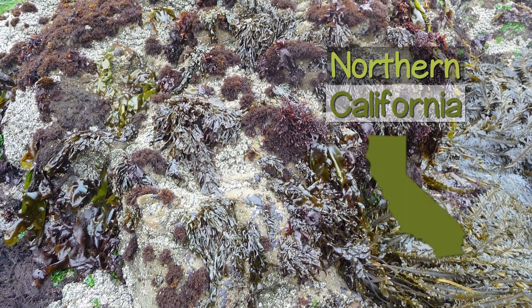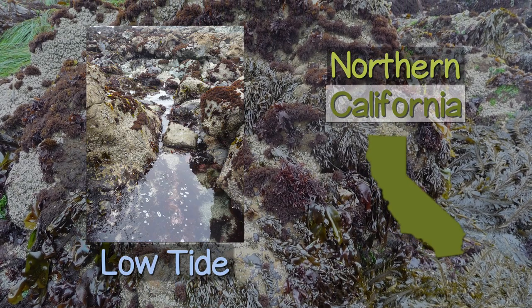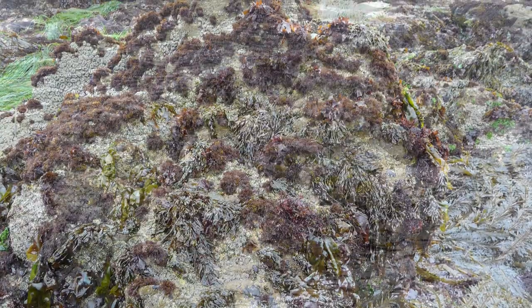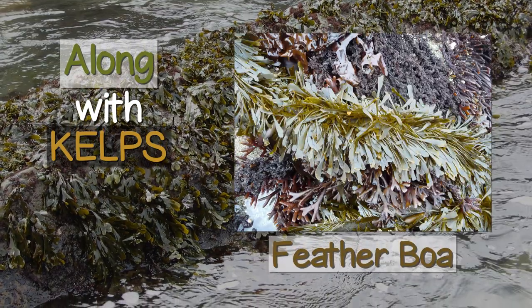Over the years in Northern California, we've explored lots of majestic and pristine seaweed harvesting locations during low tide, especially in the early summer when seaweed growth is at its peak. Often, bladderwrack can be the most dominant shoreline species, along with kelps like Feather Boa and Bull Kelp.